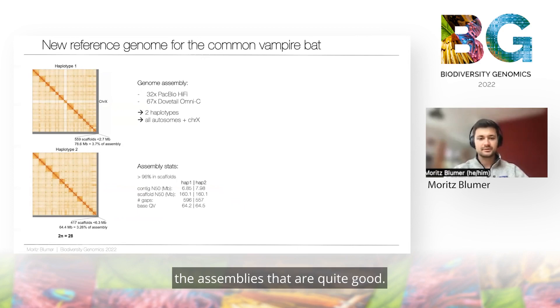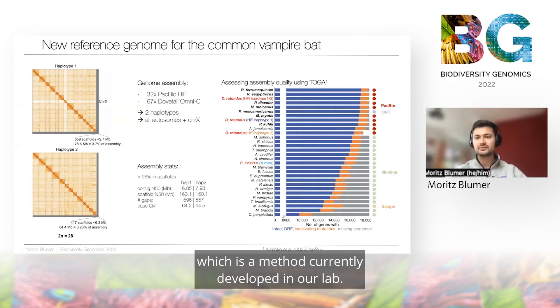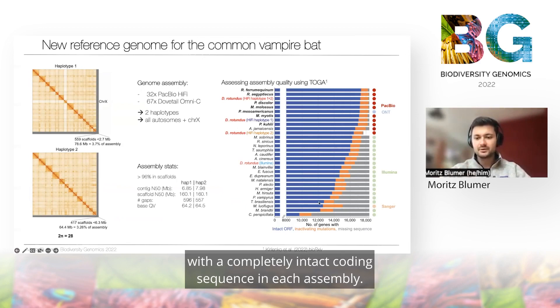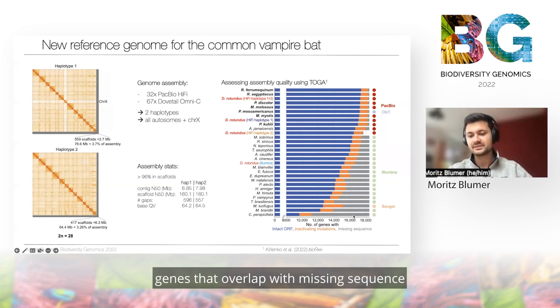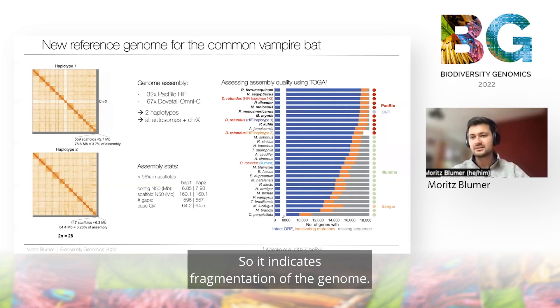The assembly stats are quite good, and we also compared the assembly to other available bat genomes using TOGA, which is a method currently developed in our lab. In blue you see the number of genes that are intact with a completely intact coding sequence in each assembly, in orange genes that feature inactivating mutations — which could be true or artifacts of the genome assembly process — and in gray genes that overlap with missing sequence, for example due to assembly gaps, indicating fragmentation.